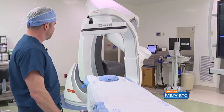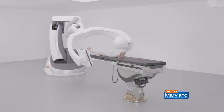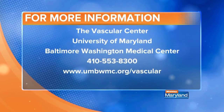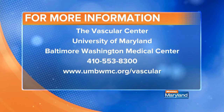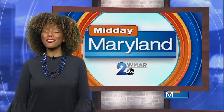We offer free screenings to the public for anyone over the age of 50 with at least one risk factor. If you have any questions or concerns about vascular disease, you can call the number on the screen. For more information or to make an appointment with the vascular center at UM Baltimore Washington Center, you can call 410-553-8300.